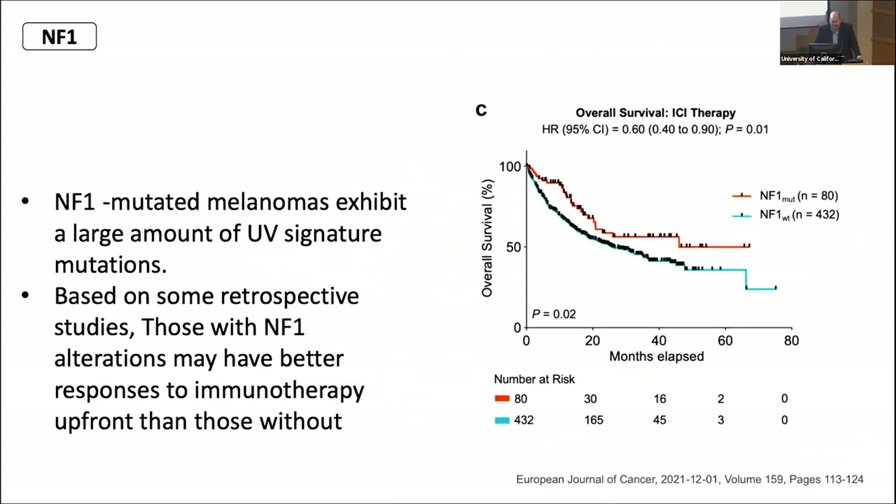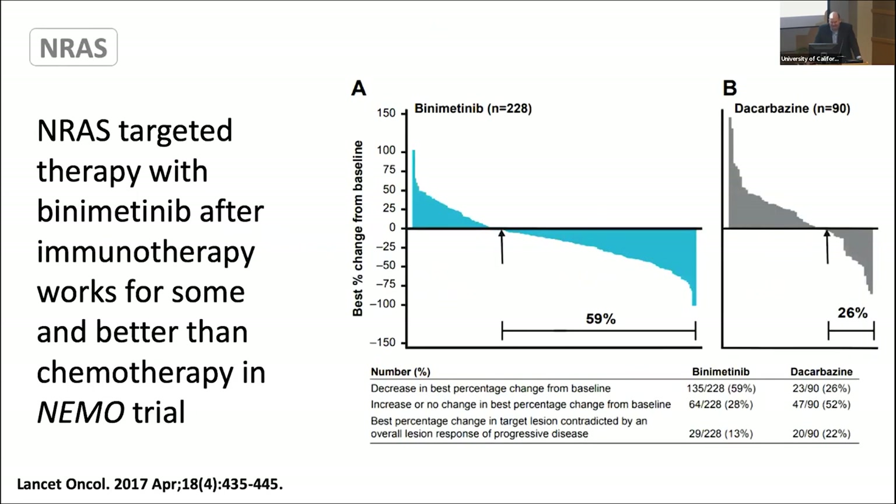NF1 is another alteration we can see on the NGS. It sometimes tells us that the melanoma is mostly from UV damage and sun, and that patients may respond to upfront immunotherapy better than patients without this NF1 mutation — so that's a good marker. The next marker is NRAS. NRAS targeted therapy with binimetinib was shown in the NEMO trial, where binimetinib did better than dacarbazine chemotherapy after tumors grew on immunotherapy.